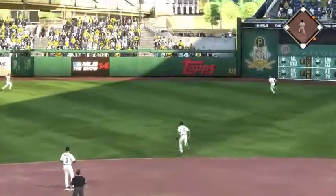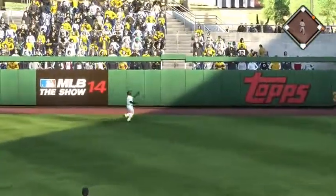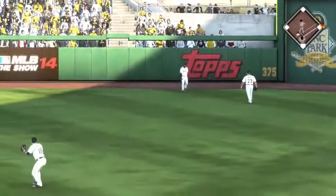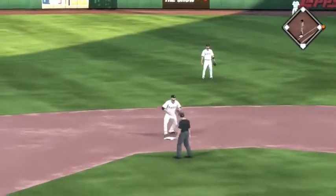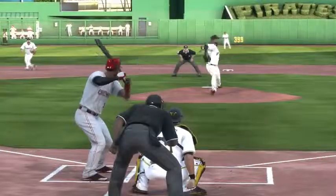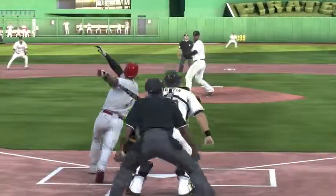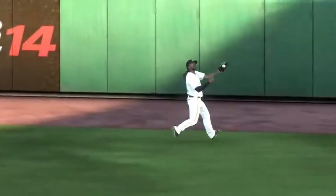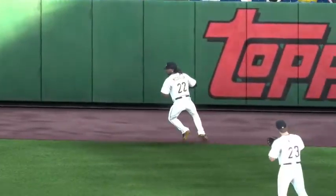Good contact there as this is hit high and deep to right center. He will get there to make the running catch as that ball hung up just a little bit too long. It makes such a difference when you play during the day versus playing at night — six hours ago, this might have split the gap, but here it hangs up just long enough for him to run it down out there in right center field.